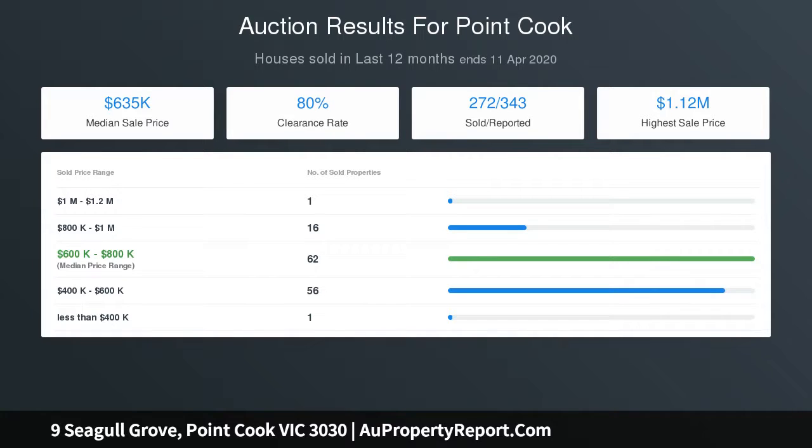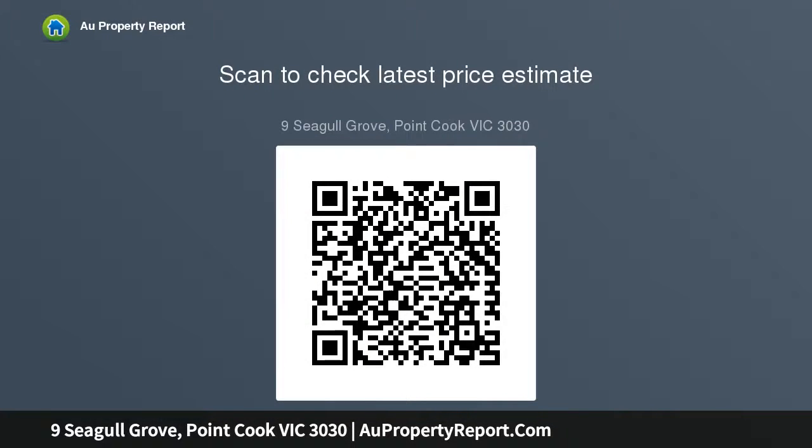The grand entrance opens to reveal a home representative of modern Australian standards, where oversized windows capture natural light and traditional color choices marry seamlessly with high-quality timber flooring. Perfect for family life, a total of three separate living zones are offered.